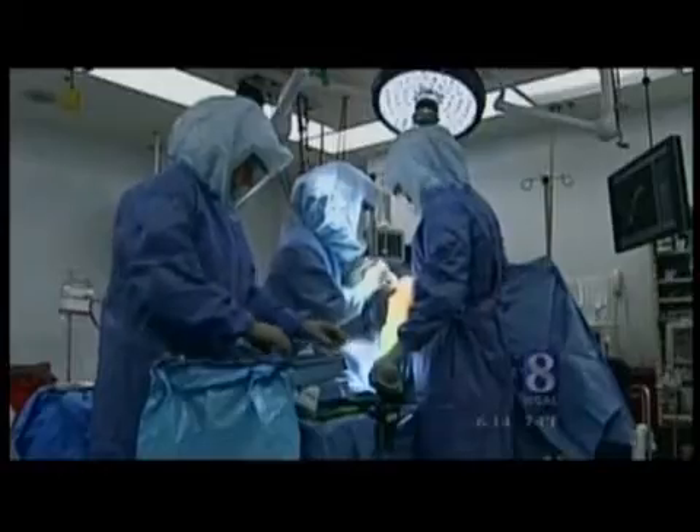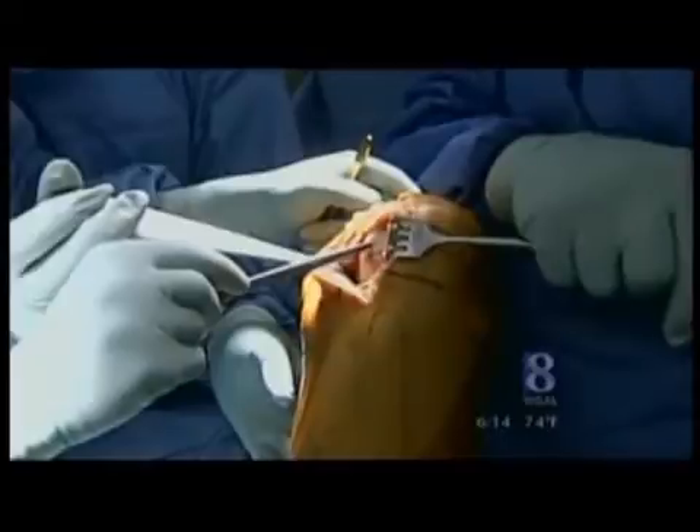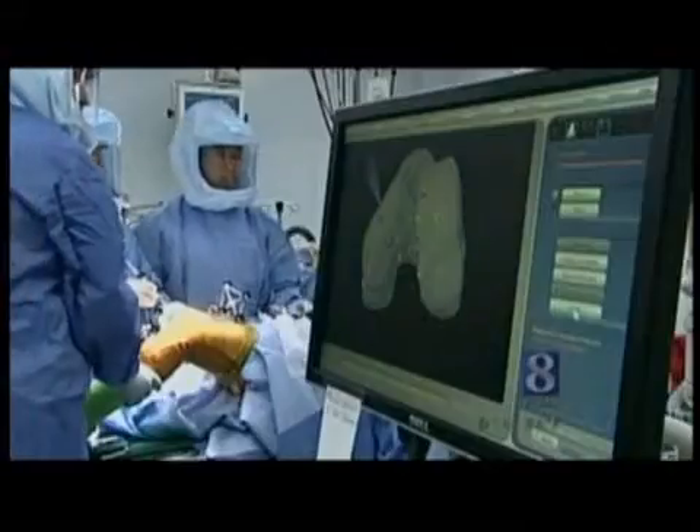The knee is supposed to have a nice pristine lining on it — all white and very smooth. But this is all diseased. He's down to exposed bone here, very rough. That's all arthritis. A computerized robot guided by sensors helps Boblitz map out points on the bone that will be removed.